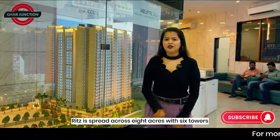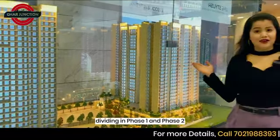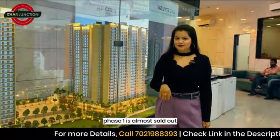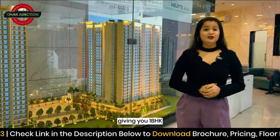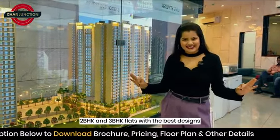Ritz is spread across 8 acres with 6 towers, divided into Phase 1 and Phase 2. Phase 1 is almost sold out, but we still have options in Phase 2, which is G plus 2 parking and 25 floors tower, giving you 1 BHK, 2 BHK and 3 BHK flats with the best designs.